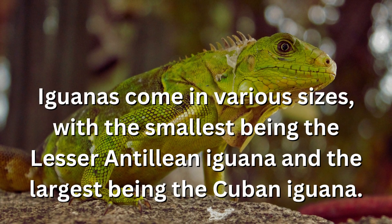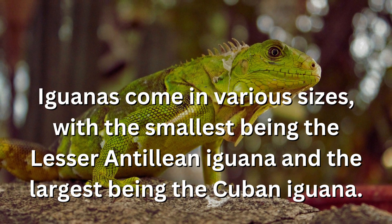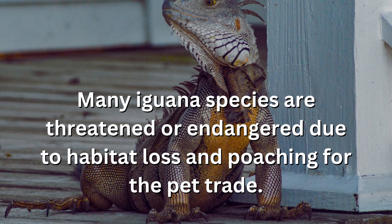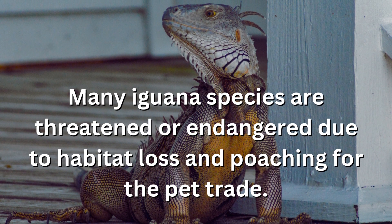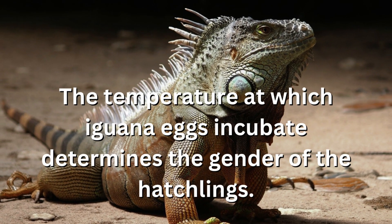Iguanas come in various sizes, with the smallest being the lesser Antillean iguana and the largest being the Cuban iguana. Many iguana species are threatened or endangered due to habitat loss and poaching for the pet trade. The temperature at which iguana eggs incubate determines the gender of the hatchlings.